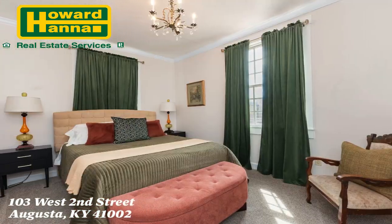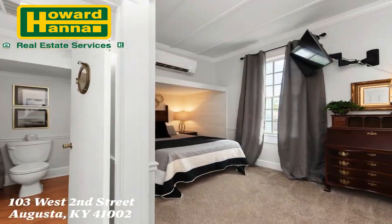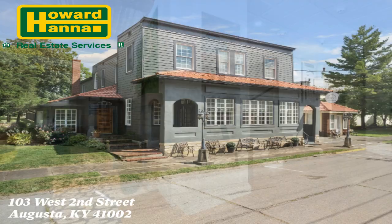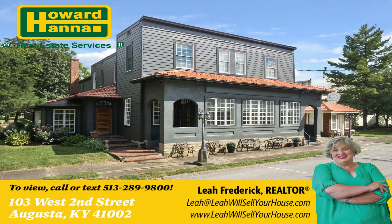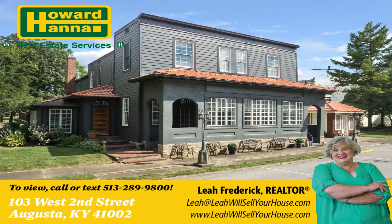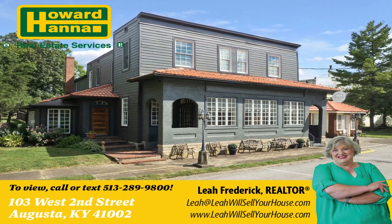All furniture, decor, and appliances will convey, so it's also turnkey. Don't miss your chance to own this amazing property. Call or text Leah at 513-289-9800. Listing courtesy of Leah Frederick, Howard Hanna Real Estate Services.